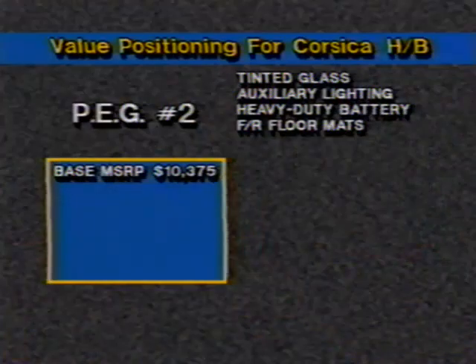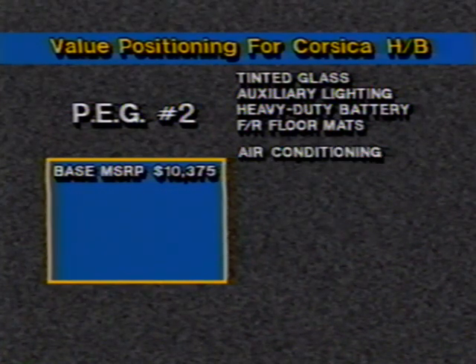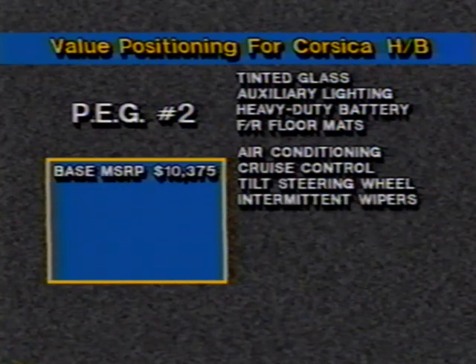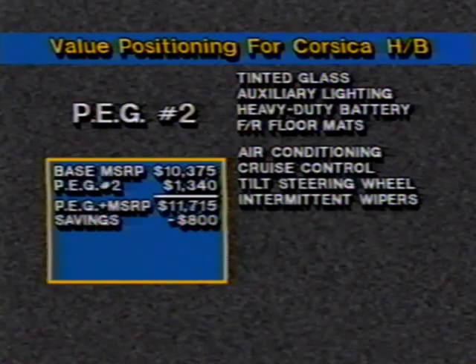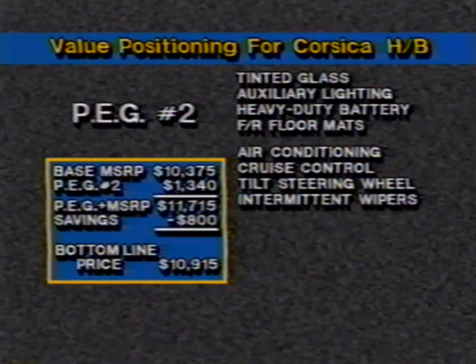Let's look at preferred equipment group number two for Corsica Hatchback, which features the same equipment as group one, plus air conditioning, cruise control, tilt steering wheel, and intermittent windshield wipers. This group carries a price tag of $1,340, but a savings of $800. The net preferred equipment group price of $540 positions the car's MSRP at $10,915 — $805 more than the Corsica Hatchback with preferred equipment group number one, a logical step up in the price ladder.